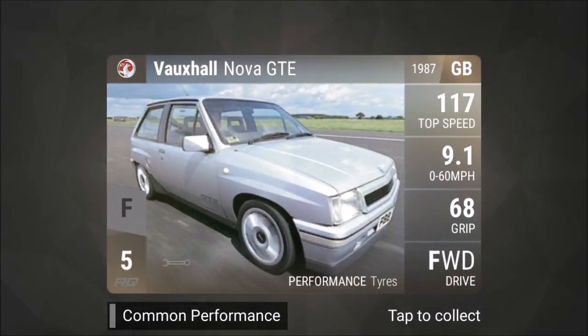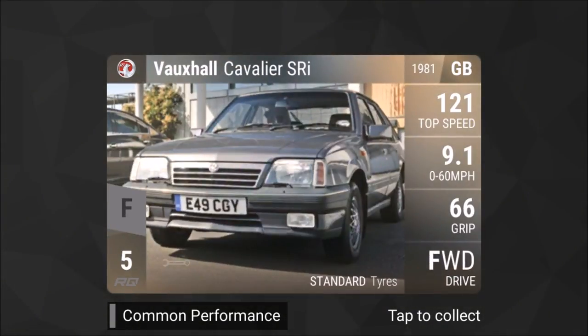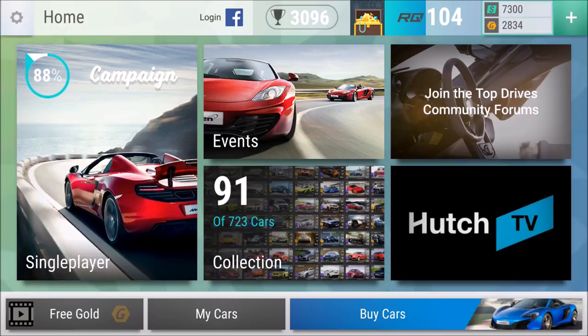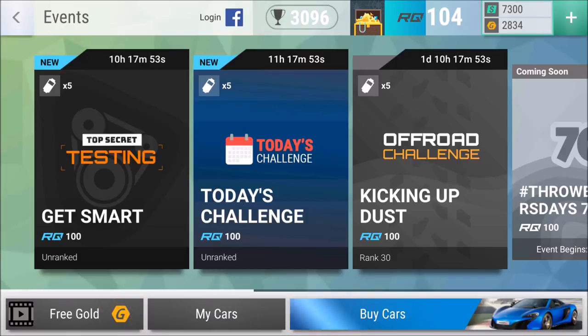Ford Fiesta. That's the Nova GTE — I know this as the Corsa here in Germany. That's it — nothing, only one smart car. I'm disappointed, seriously disappointed, because they want you to have five smart cars and they give you the prompt 'Get Event Ready' — and then expect me to buy a plastic pack for 59 gold!